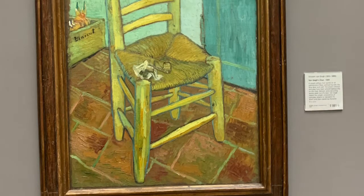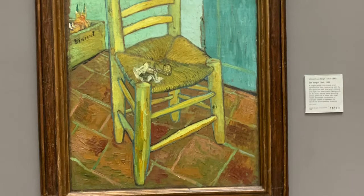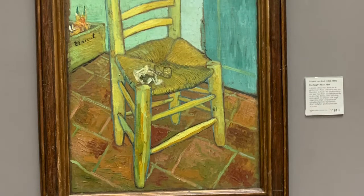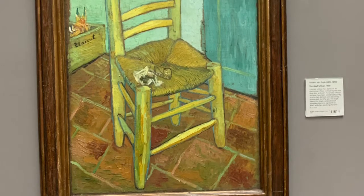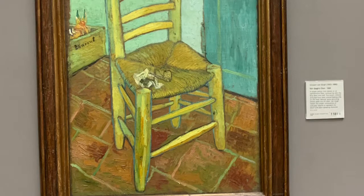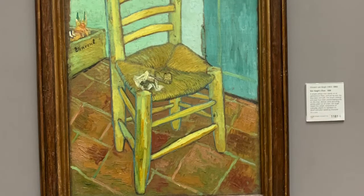The name of this painting is Van Gogh's Chair. It was painted in the Netherlands. It currently resides at the British Museum in London, and it was painted by Van Gogh, who is of Dutch descent. The medium of the painting would be oil-based paint, and it would belong to the post-Impressionism era.